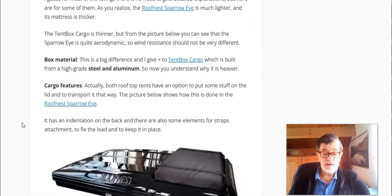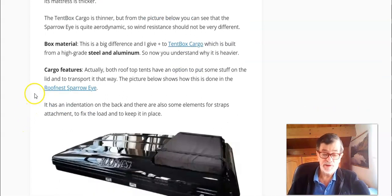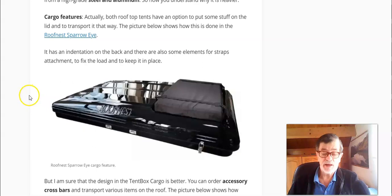Both have cargo features, but again the difference is significant. With the Roof Nest Sparrow I, there is some indentation on the back where you can put your stuff, and there are some options to fix straps.